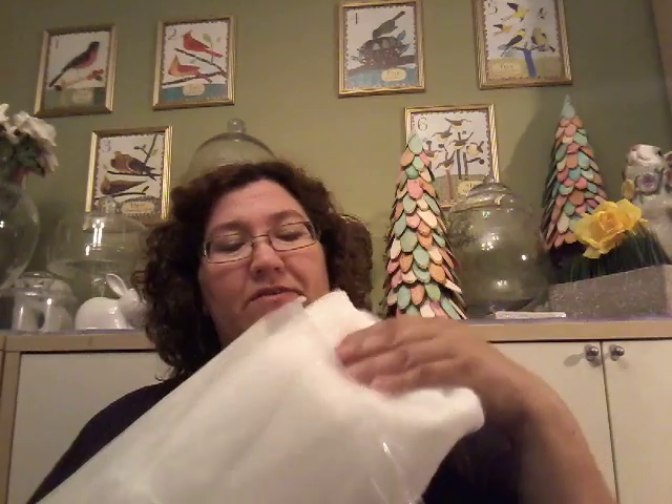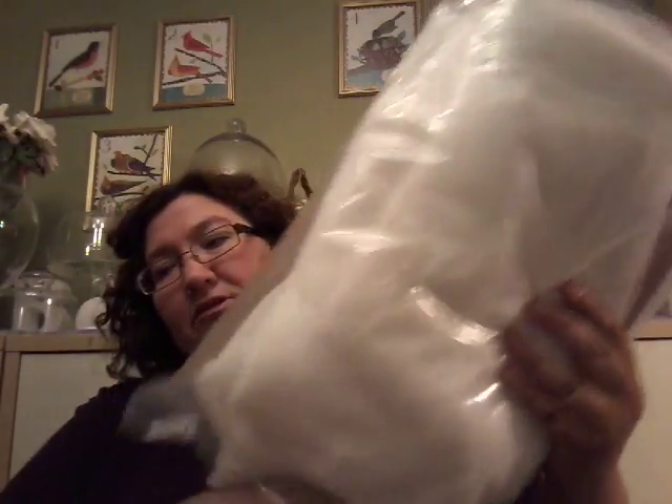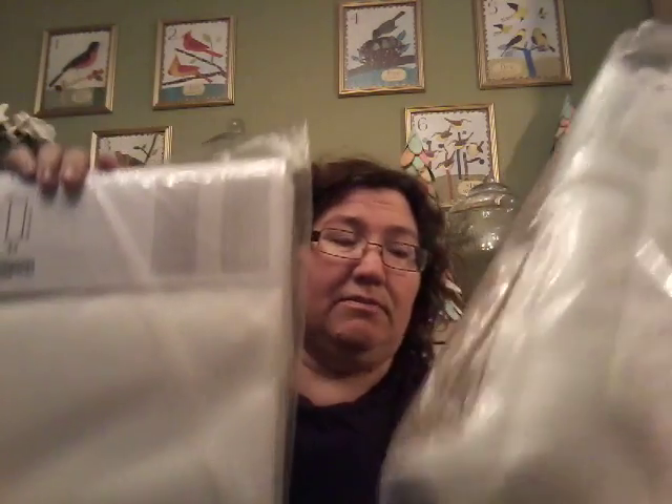Then I got these tool-looking kind of curtains — they were two bucks a pack. They're still wrapped up in their original packaging from the yard sale. It's like a mosquito netting type of material.